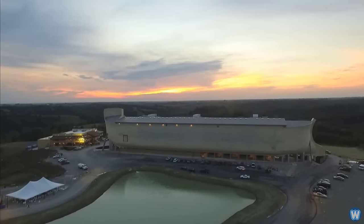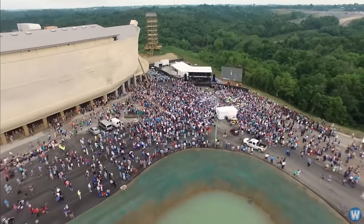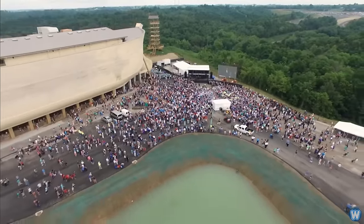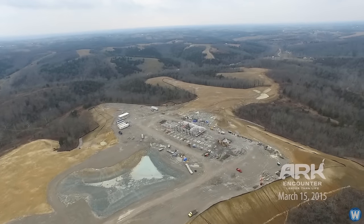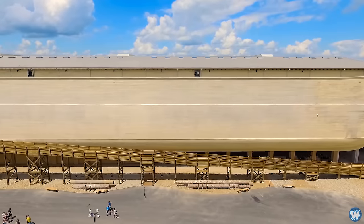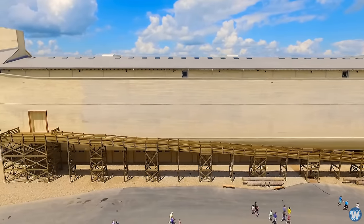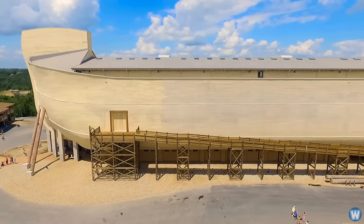The Ark Encounter opened in 2016 and is located on an 800-acre site in Grant County, Kentucky in the United States. Construction started on the theme park in 2014 and was finished in 2016 at a cost of $100 million, although they have been adding new buildings and attractions to the park since then.